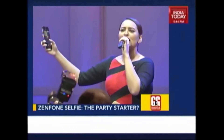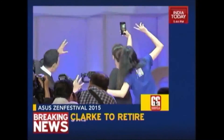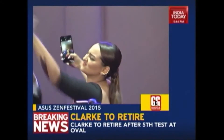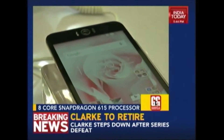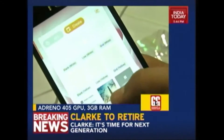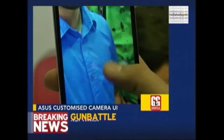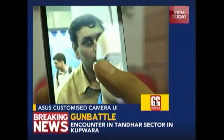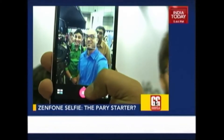The Zenfone Selfie, or as Asus would have you believe Sonakshi Sinha's favourite phone, is another interesting device. The Selfie is powered by a Snapdragon 615 processor with an Adreno 405 GPU and 3GB of RAM. The real story, as the name suggests, are the dual 13MP cameras on the front and back of the phone. Both cameras have an f2.0 aperture with various Asus improvements for the camera software. From the little time we spent with it we came away with mixed feelings, and will need to test it further. The Selfie has been priced at Rs 15,999.